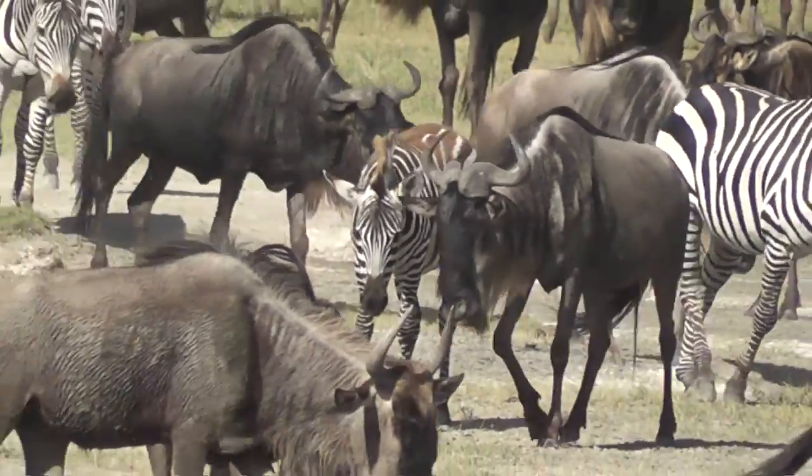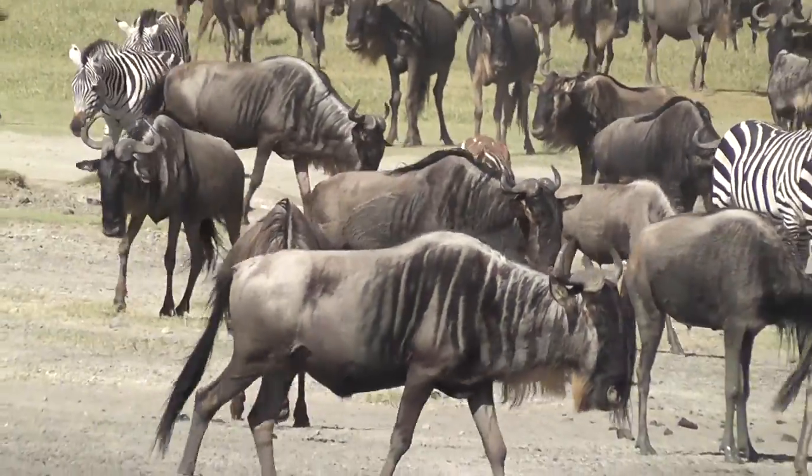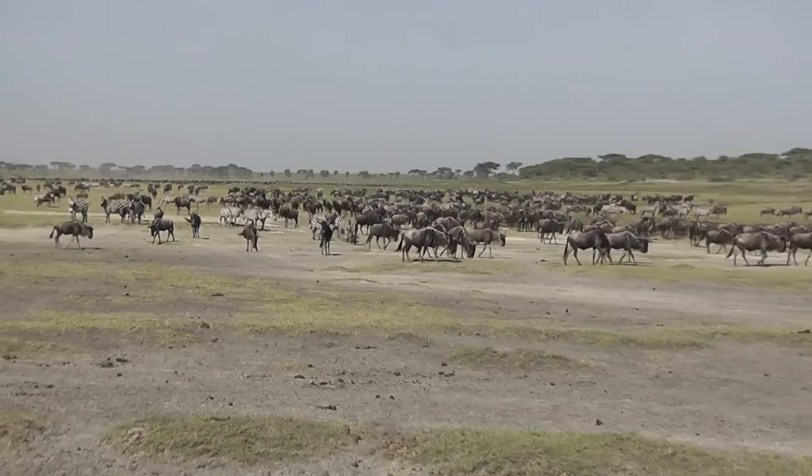Estimates say that around 1.8 million wildebeest are involved in the migration, along with about half a million zebras and several hundred thousand gazelles of various types.